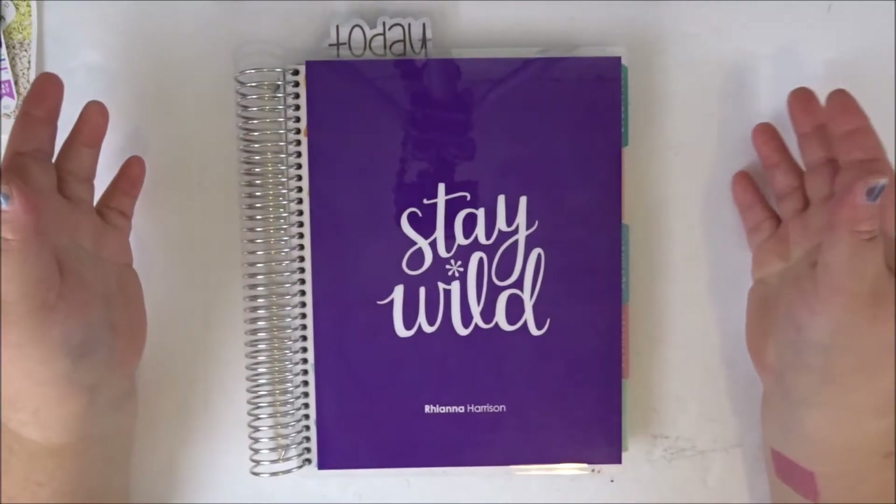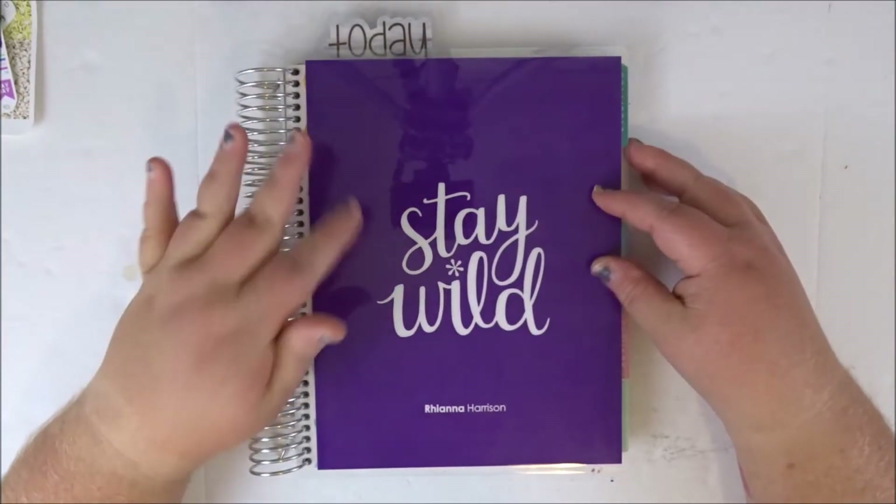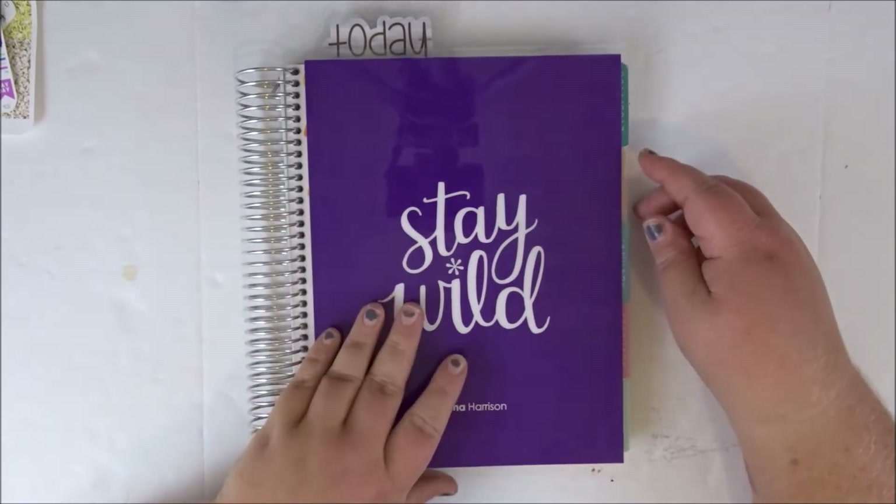Hey, it's Rihanna. Welcome back to my channel. Today, I'm going to be filming a plan with me in my Erin Condren Life Planner.